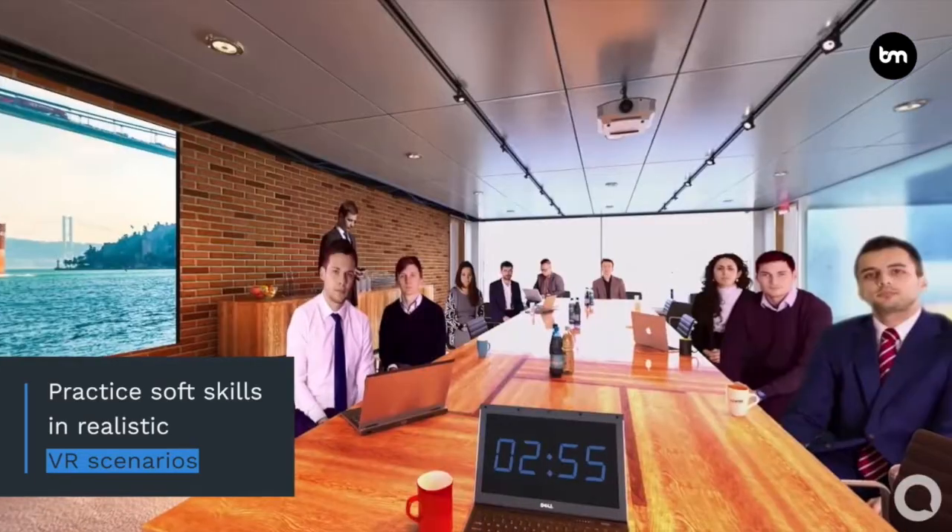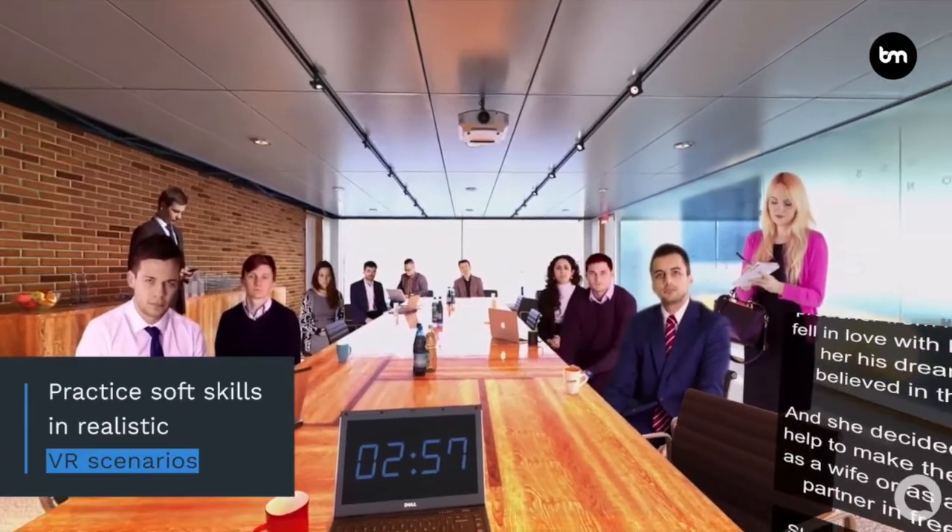Another really good example is Virtual Speech, an app that allows you to practice a speech in front of an audience. You put your virtual reality goggles on and practice your presentations, making it feel very real.